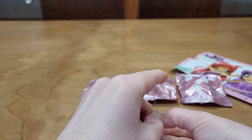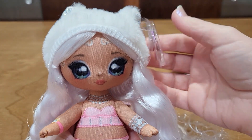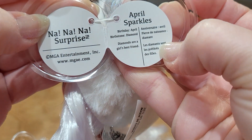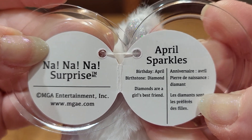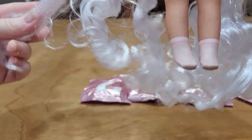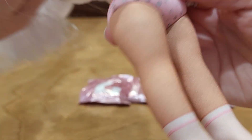Let's see if I can get this open — I always have trouble with this. I got it open after a struggle. April Sparkles, birthday in April, birthstone diamonds. So I think these are birthstone dolls. I took the ties out of her hair and kind of fingered through it a little bit. It wants to be in ringlets, so I think with a little styling it would look really cute.